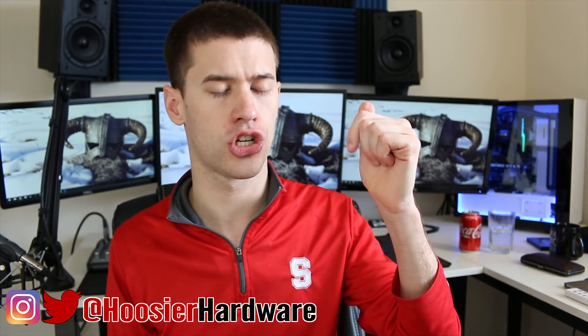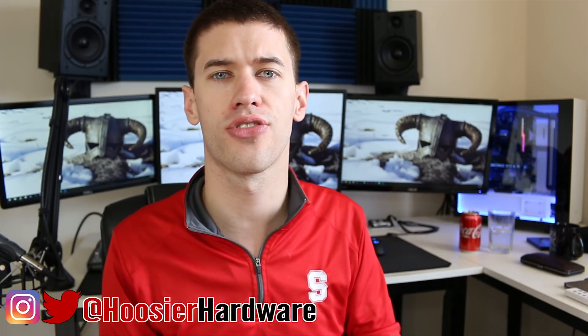Let me know in the comments down below what some good PC component deals are that you've found in the recent past. If they are still active, leave us a link so people can go and check those out for themselves. And of course, if you like this content, give me a like, share, subscribe, and comment — all those things do help out the channel a lot. You can follow me on Instagram and on Twitter at Hoosier Hardware. I'll let YouTube queue up a couple more videos from my channel for you to watch. I'm Shane with Hoosier Hardware, and I'll see you guys in the next video.